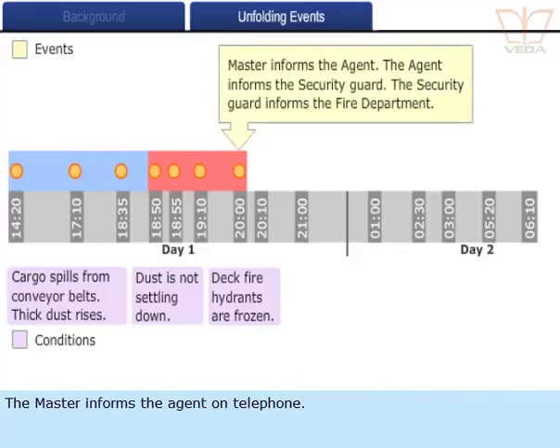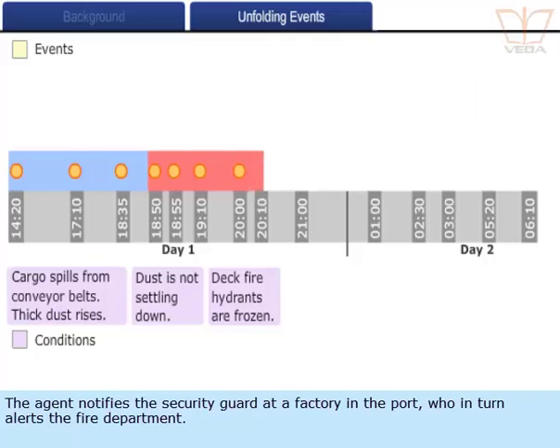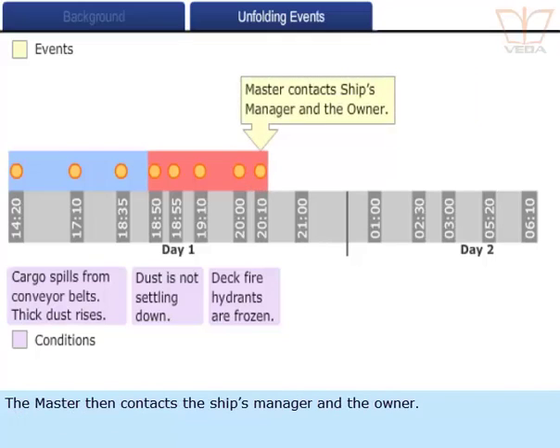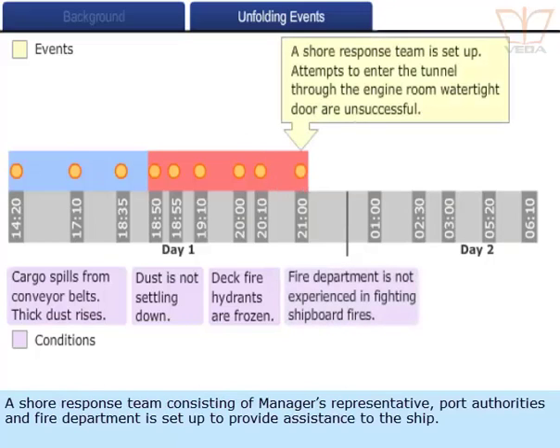The master informs the agent by telephone. The agent notifies the security guard at a factory in the port, who in turn alerts the fire department. The master then contacts the ship's manager and the owner. A shore response team consisting of the manager's representative, port authorities, and a fire department is set up to provide assistance to the ship.